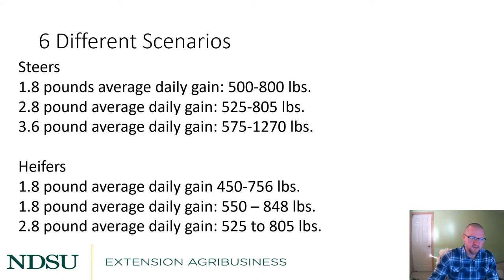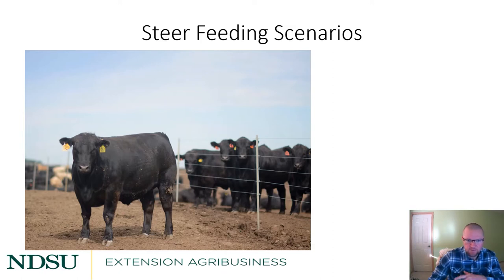There are six different scenarios: three steer and three heifer. The first steer scenario is 1.8 pounds average daily gain, feeding from a 500 weight to an 800 weight. Then 2.8 pounds on a steer from 525 to 805 weight. And then a finishing scenario going from a calf all the way to 1270 pounds at a high rate of gain of 3.6 pounds. For heifers, two scenarios at 1.8 pound ADG — from 450 to 750 and 550 to 850 — and then a higher rate of gain at 2.8 pounds from 525 to 805.